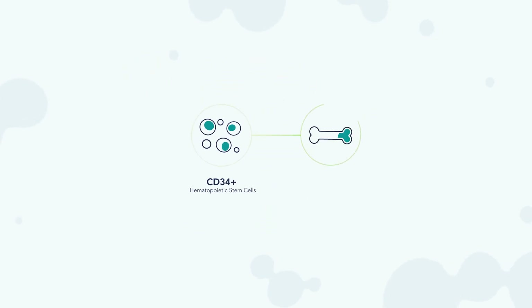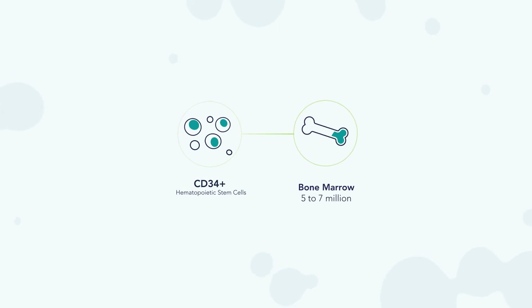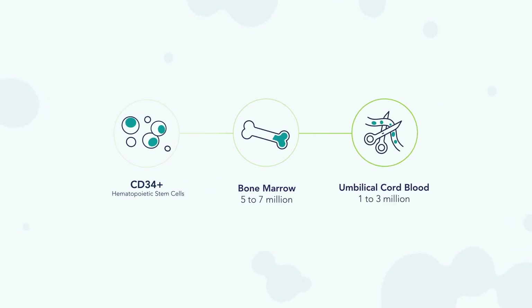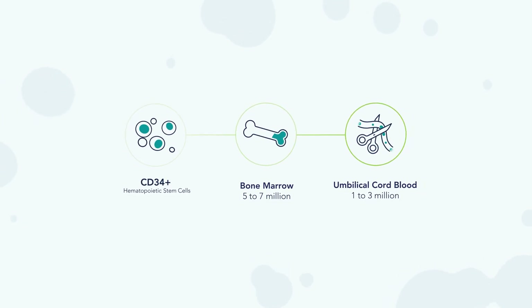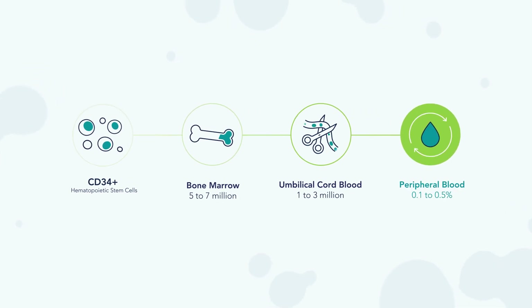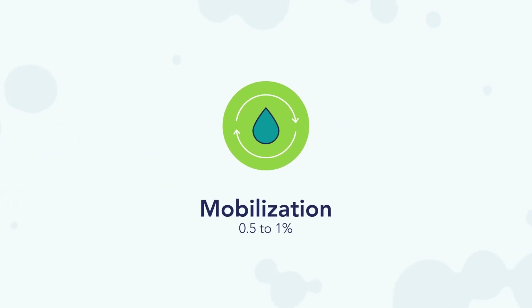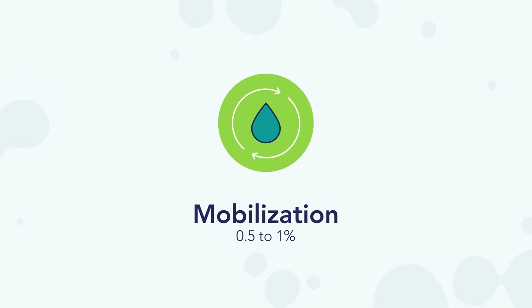CD34 positive cells can be collected through bone marrow aspiration for a yield of approximately 5 to 7 million CD34 positive cells per donor. They can also be harvested from umbilical cord blood in ranges between 1 to 3 million CD34 positive cells per donor. While CD34 positive cells in peripheral blood from a single donor make up a mere 0.1 to 0.5% of cells, these yields can increase to 0.5 to 1% of cells through a process called mobilization.